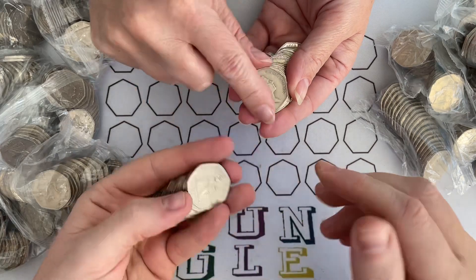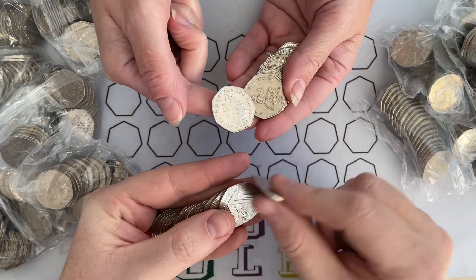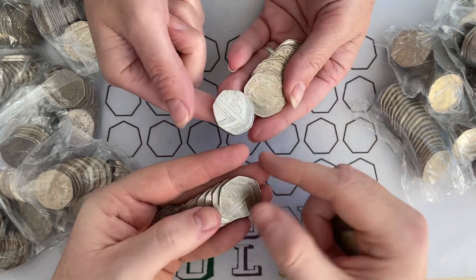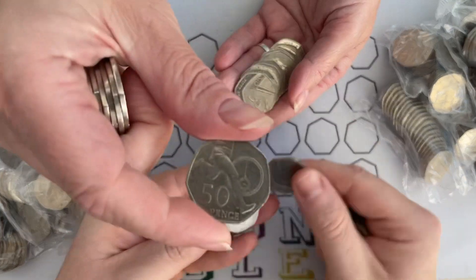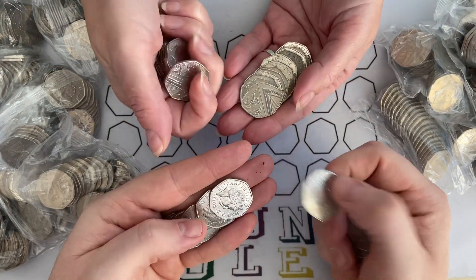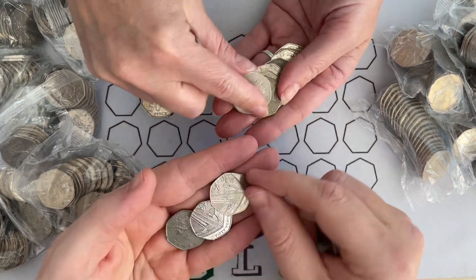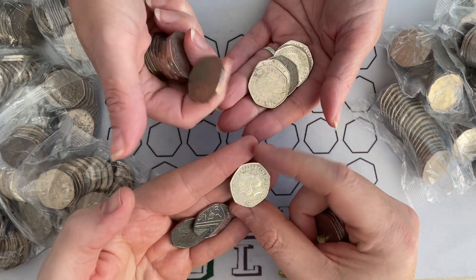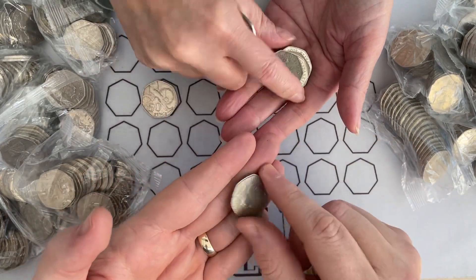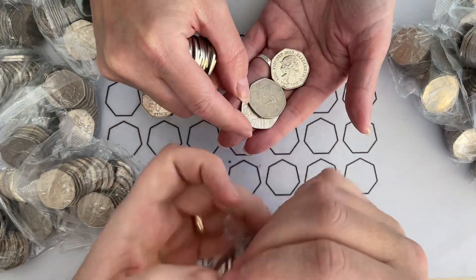Lady Emma, not too much luck — I don't want you having too much because we are in competition. For those of you that don't know, she's trying to find as many Benjamin Bunnies as possible for her money box and find all the coins for her album. We're competing to see who can get there first, or who has the most by New Year's Eve 2022. At the moment you are in the box seat.